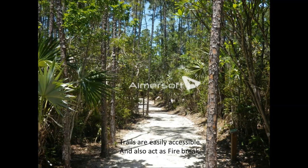The trail is easily accessible and also acts as a fire break. Unfortunately, we have had incidents of fire on the edges of the property's perimeter. But we've found that these five trails actually do work as fire breaks, which we'll understand a bit more later.